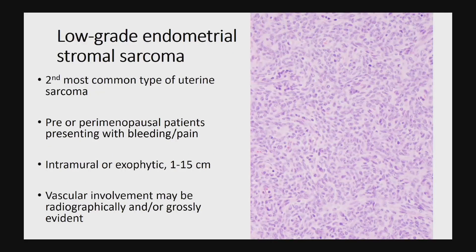We'll begin with low-grade endometrial stromal sarcoma, which I'll go through fairly quickly because I think most of you are familiar. It's the second most common type of uterine sarcoma, occurring in pre- and perimenopausal women, often with bleeding and pain. They can be quite large — more than 15 centimeters — and they often involve blood vessels.